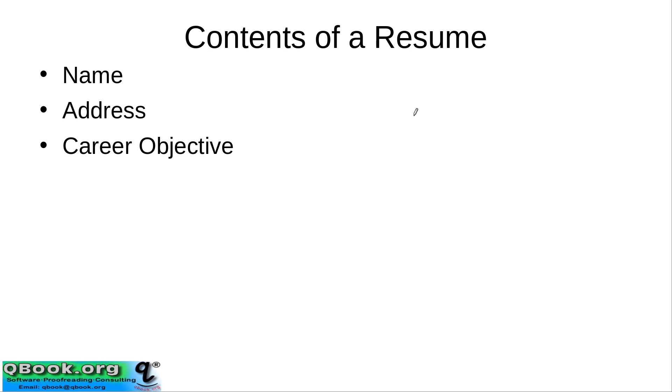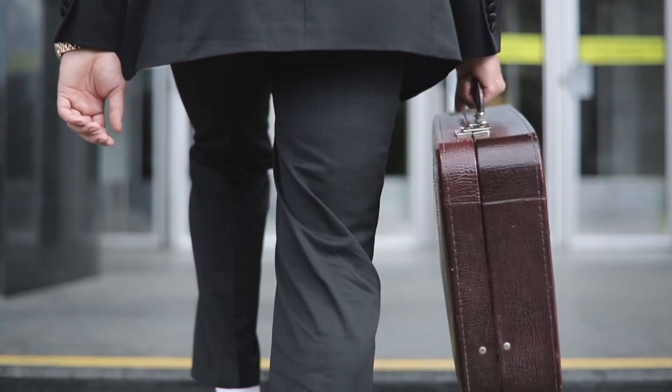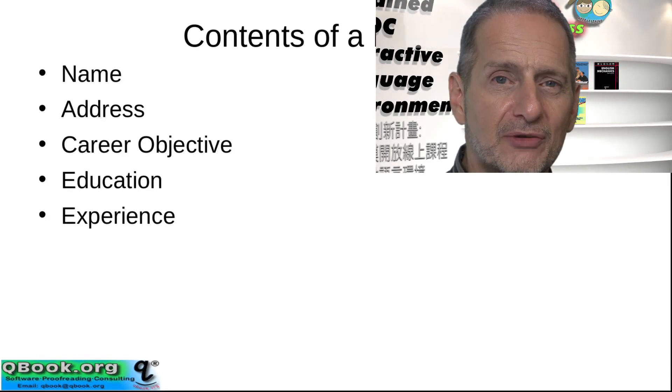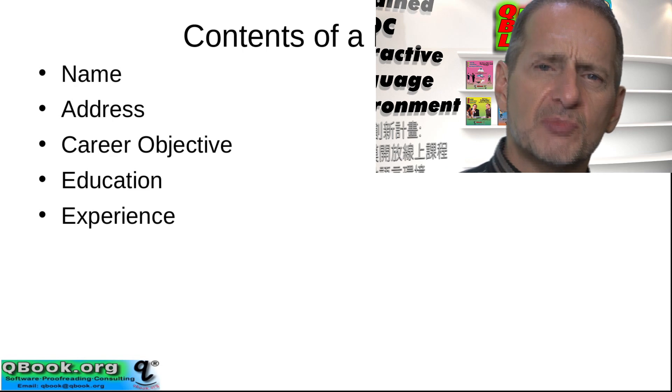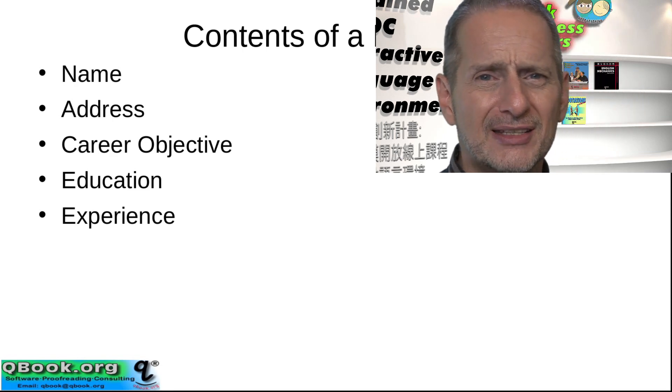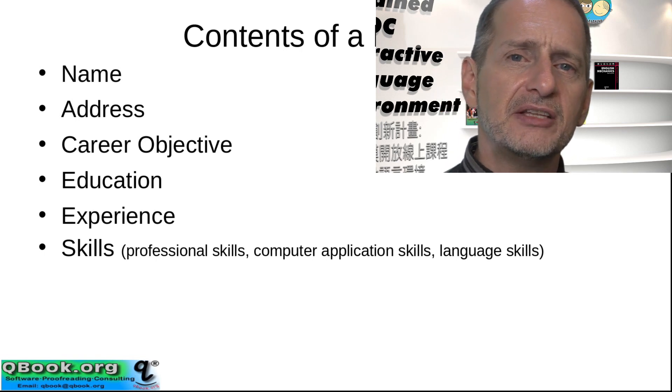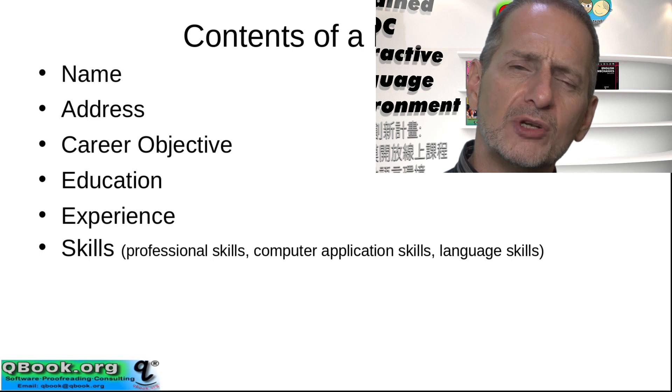Let's look at the contents of a resume. Of course they include the basics: your name, your address. They often include your career objective — now this is not very popular, a lot of people skip this, but I think it's really great. Within one sentence you tell me what it is you really want to do in your career. Education, of course, is a list of your degrees and the schools you've graduated from — very straightforward. Your work experience — the jobs you've held, and they don't always have to be paid jobs. And then the skills you have, which help me understand what you're good at.